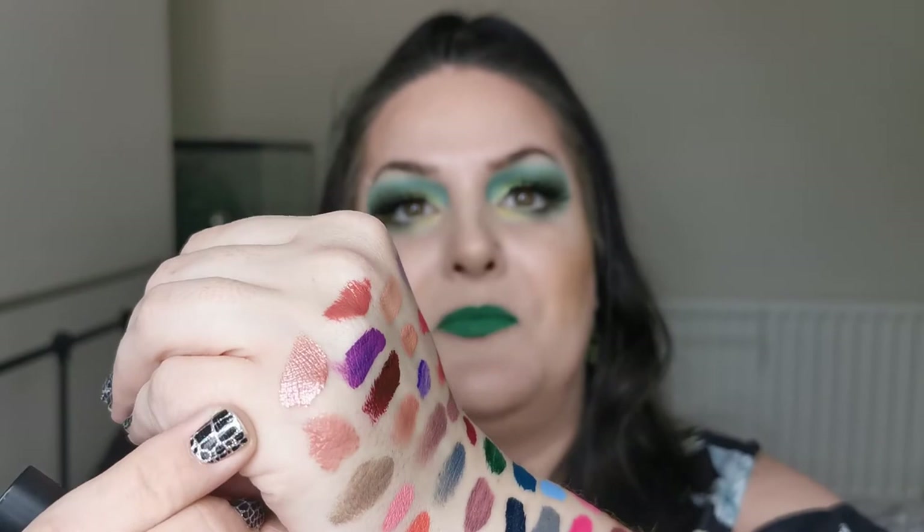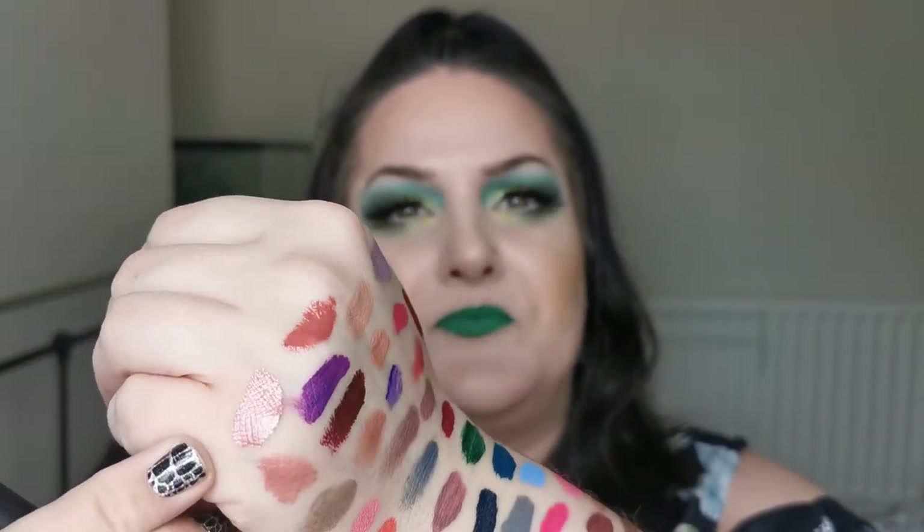Next I have one of the Profusion Metal Matte lip creams in Metal Peach. This does look absolutely stunning — I love the formula. Look at that shine — stunning, beautiful. I love it.